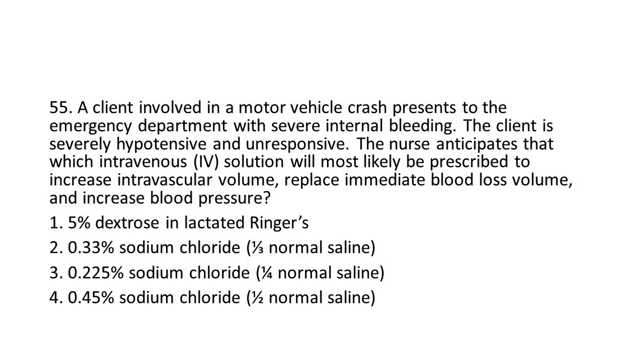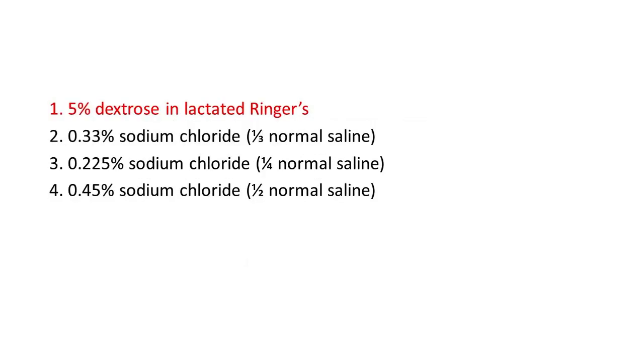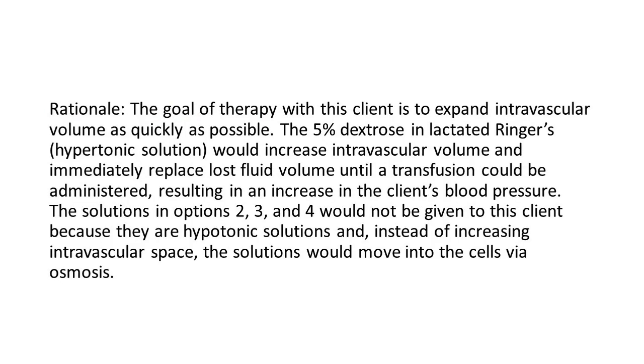Options: 1. 5% dextrose in lactated Ringer's. 2. 0.33% sodium chloride (1/3 normal saline). 3. 0.225% sodium chloride (1/4 normal saline). 4. 0.45% sodium chloride (1/2 normal saline). The answer is 1: 5% dextrose in lactated Ringer's. Rationale: The goal of therapy is to expand intravascular volume as quickly as possible. The 5% dextrose in lactated Ringer's, a hypertonic solution, would increase intravascular volume and immediately replace lost fluid volume until a transfusion could be administered, resulting in an increase in the client's blood pressure. Options 2, 3, and 4 are hypotonic solutions and, instead of increasing intravascular space, the solutions would move into the cells via osmosis.